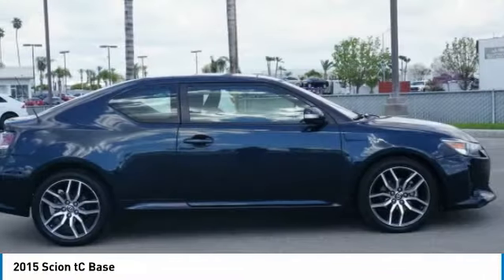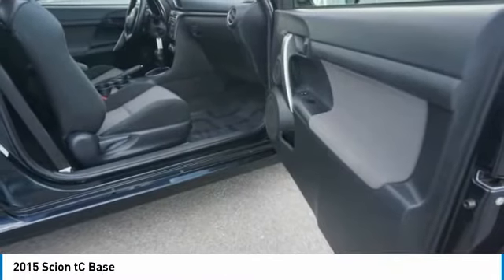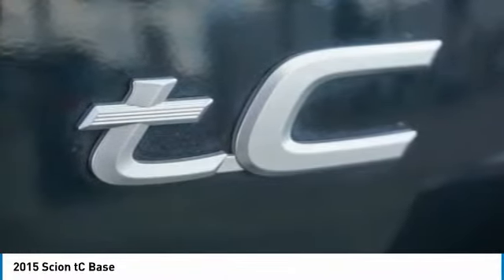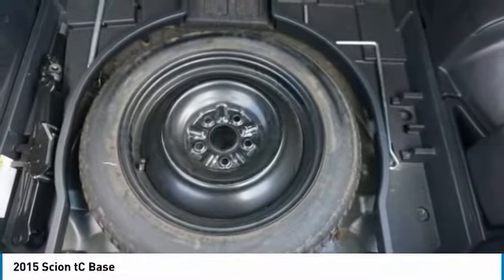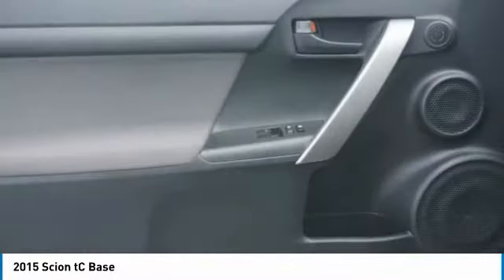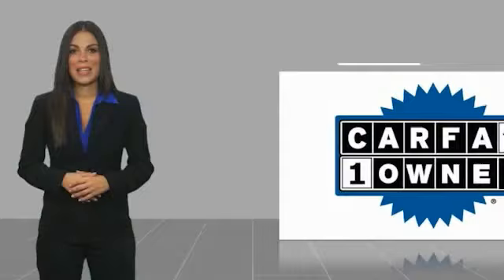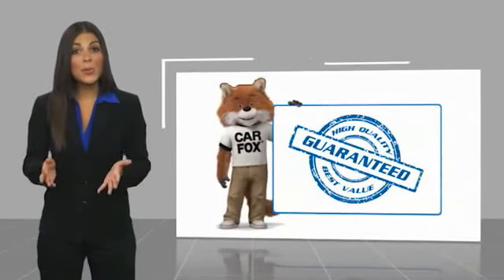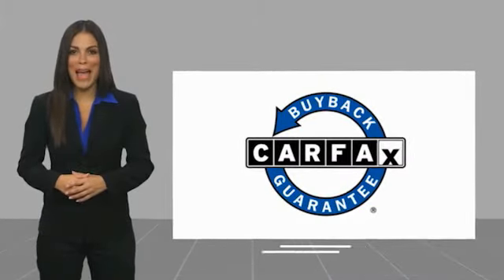Your new ride is just a phone call away. This is a one-owner vehicle with a Carfax vehicle history report. Be sure to find a complimentary copy of this report online or contact the dealership. This vehicle qualifies for the Carfax buyback guarantee — it's a four-year guarantee.